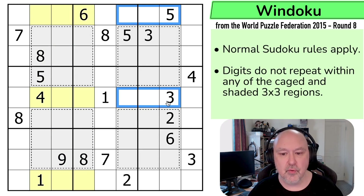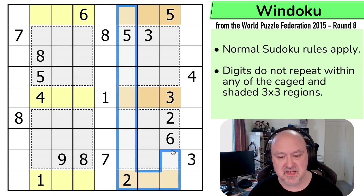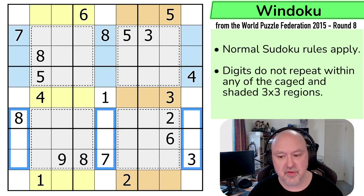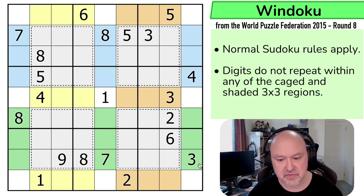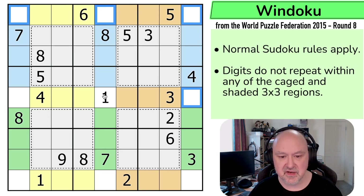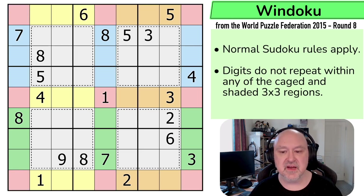The same is true for these cells with regards to those columns, and the same is true for these cells with regards to those rows. Now, that means yellow, orange, blue, and green are four regions of one to nine, and the gray are another four regions of one to nine. But any Sudoku contains nine sets of one to nine, because there are nine rows, nine columns, and nine boxes. So where is the final region of one to nine? It is these unshaded cells — the only nine cells left over — that make the final region of one to nine.